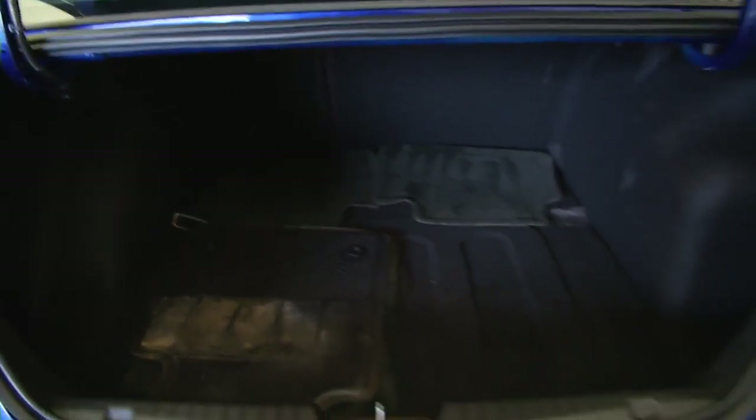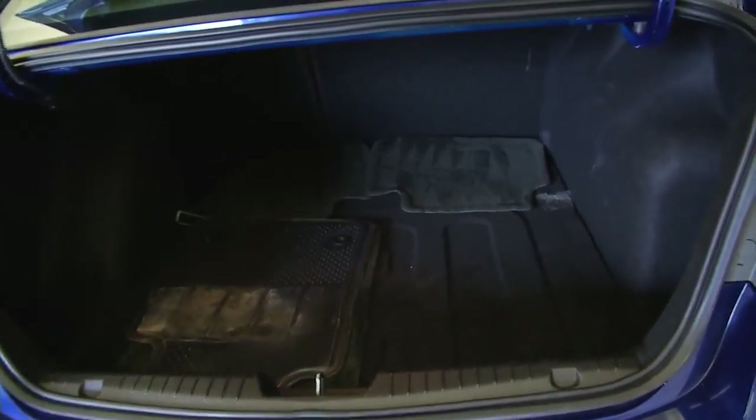In this video walk around we're simply going to start at the back of the vehicle, work our way to the front of the vehicle, and help you see the true condition on this Cruze.